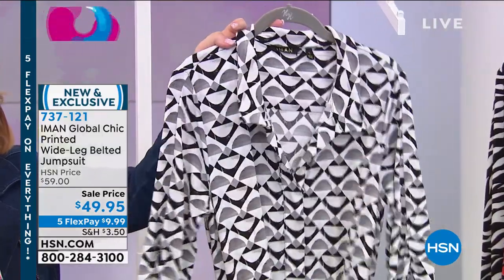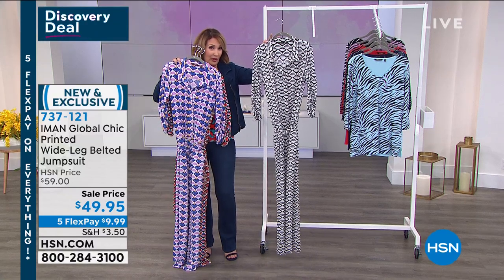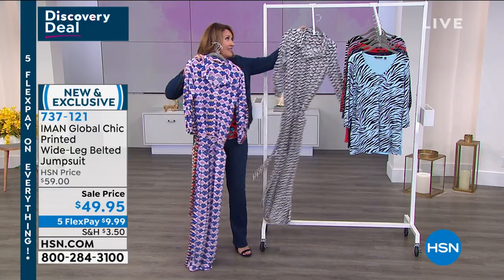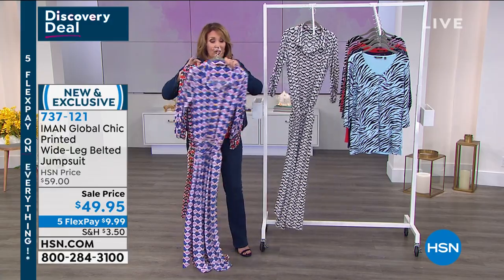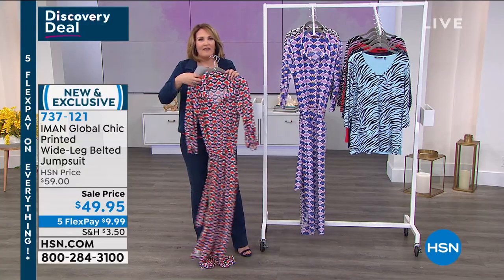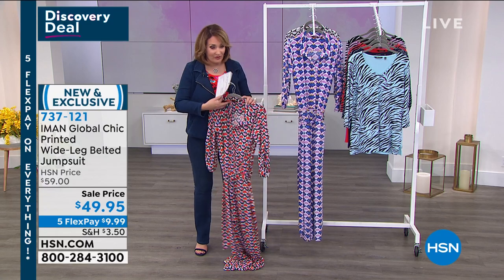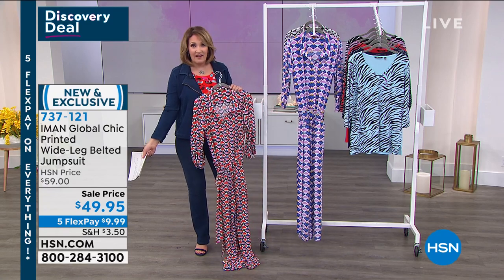Purple is the primary color, and then we also have the black and white geo — and that is cute. Look at the black and white. Love it. The moto jacket would pop over this beautifully. You can wear this now, even with a little bootie. Takes you into spring. These are fun to play with, fun to layer with, and it's a one-and-done. You throw a great looking jumpsuit like this on and you have an instant cool, fashionable, comfortable outfit — and it's only $49.95.